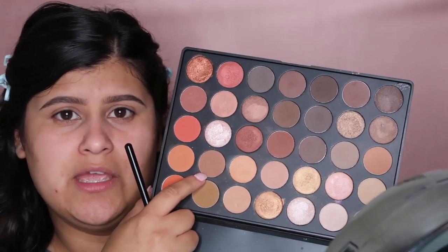We're going to use the Morphe 350 palette. I quickly primed my eyelids using a concealer, going in with this color right here. I'm going to be using the Sigma tapered blending E40 brush.